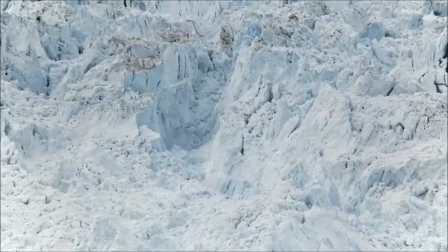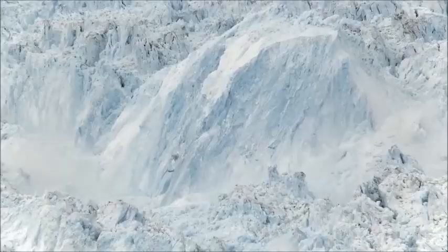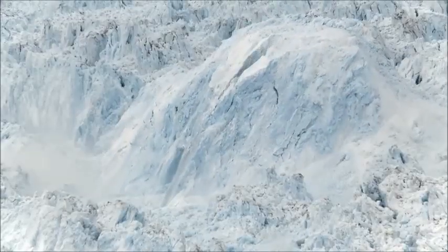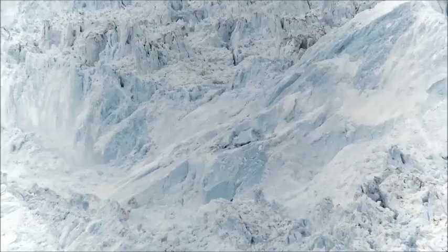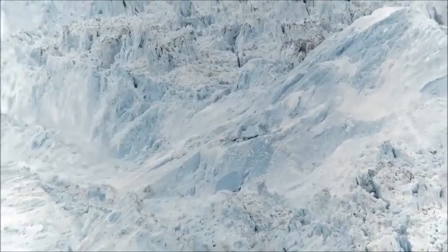It's still going? Yeah, in that V section right there. Holy shit, look at that big piece rolling. All four cameras are running. Look at that — look at the whole thing, the sea.